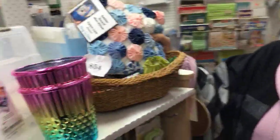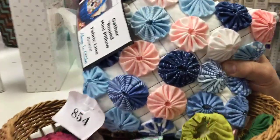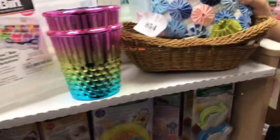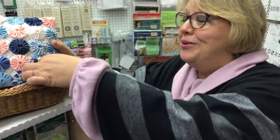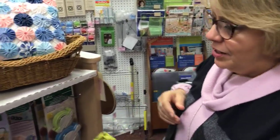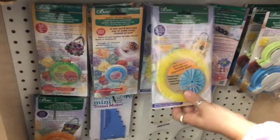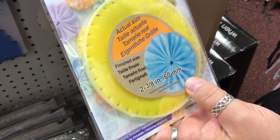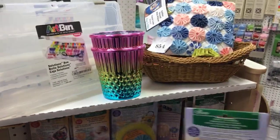Here are little yo-yo makers. Yo-yos have been around forever — we have every size yo-yo maker you want. It used to be we used a piece of cardboard, but the Clover Company figured out how to make a tool that makes it easier and works better because cardboard wears out. These are not very expensive and are great stocking stuffers.